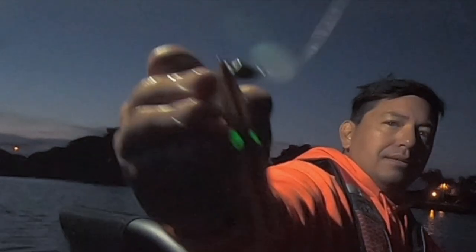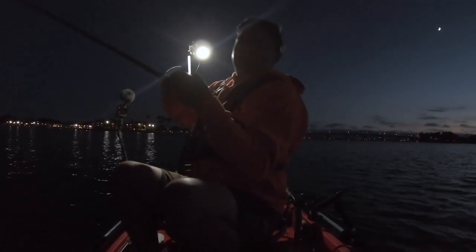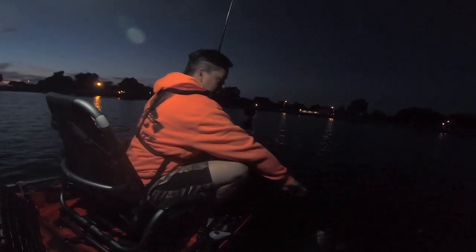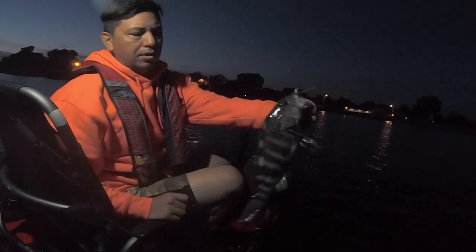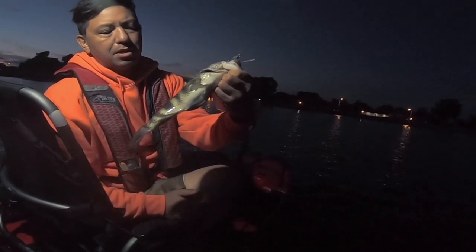I don't know if you guys can see that — it's glowing. Oh my gosh, that was it — the next cast out, as soon as it landed, dude — no way! This is crazy. Oh, this is a fat one too — look at that one. He is so plugged, he was spitting up something, but look how big his stomach is.